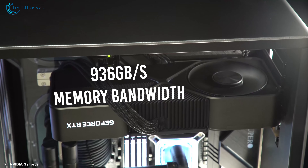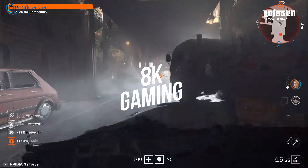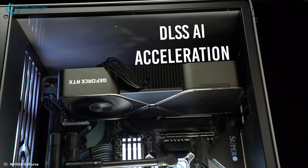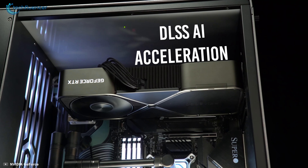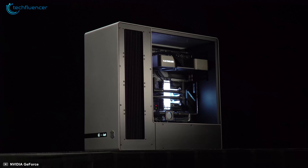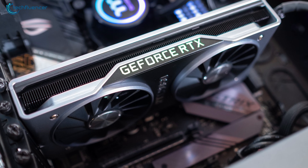With 936GB per second memory bandwidth, it also has 8K gaming capability and a decent frame rate, while having headroom for 3D rendering tasks as well. This NVIDIA Ampere graphics card has DLSS AI acceleration to deliver maximum FPS without compromising quality. As for the cooler, the Founder Edition card has one of the best designs in terms of cooling efficiency and visual aesthetics.